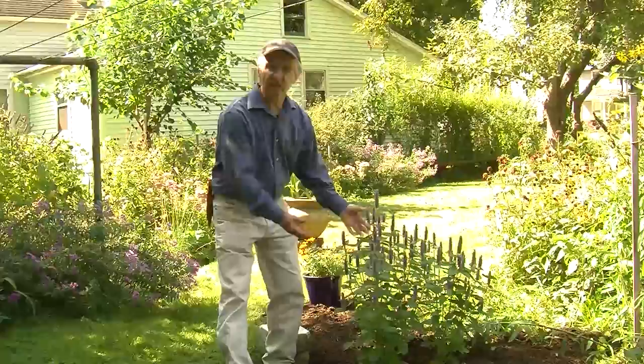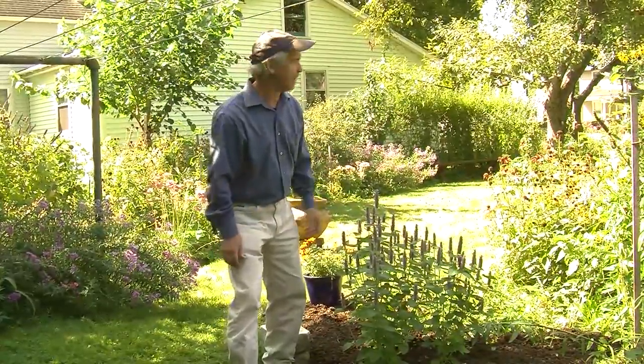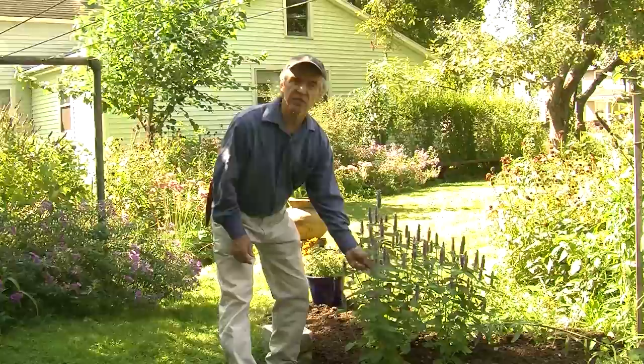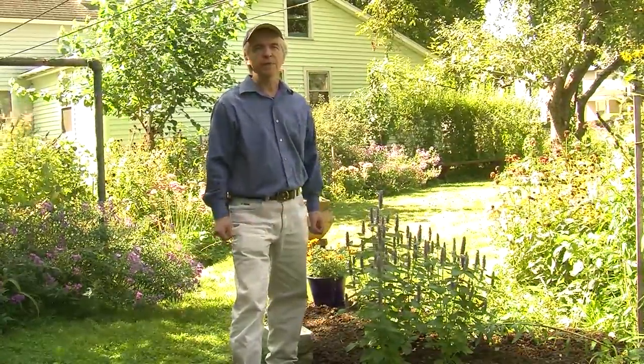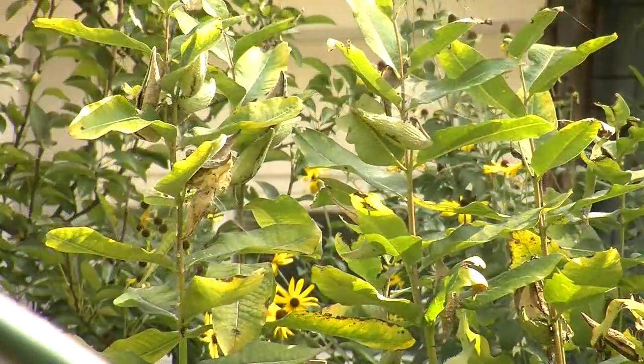This stand here self-seeded itself after a couple of years of having been planted elsewhere in the yard. It's a great flavor for us to make teas out of, but also a long-blooming, beautiful, nectar-filled resource for honeybees and bumblebees.